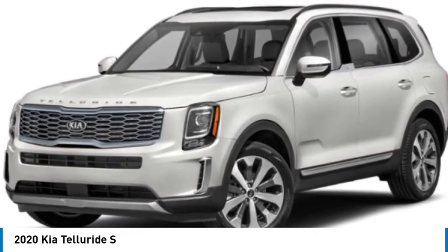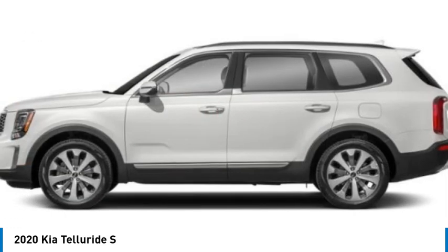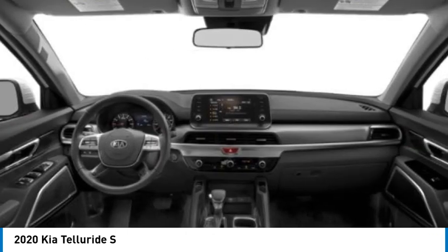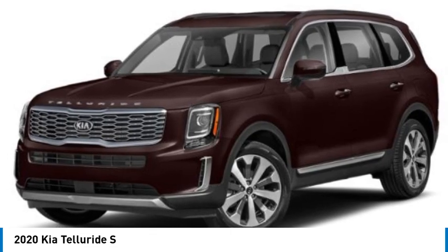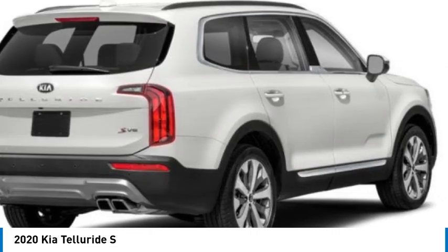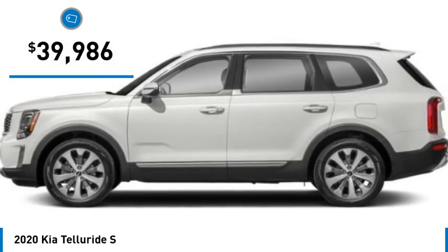We are pleased to show you the 2020 Telluride. The Kia Telluride is an impressive SUV that boasts a striking exterior look. Plenty of interior technology features, additional space for guests in the third row, and a powerful engine leave no doubt that this is an SUV worth talking about, and is priced below $40,000.